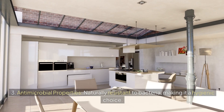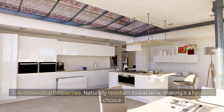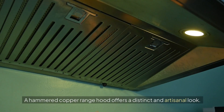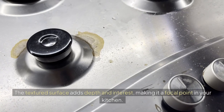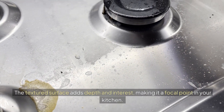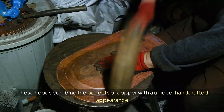Copper also has antimicrobial properties, being naturally resistant to bacteria, making it a hygienic choice. A hammered copper range hood offers a distinct and artisanal look. The textured surface adds depth and interest, making it a focal point in your kitchen. These hoods combine the benefits of copper with a unique, hand-crafted appearance.